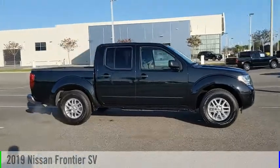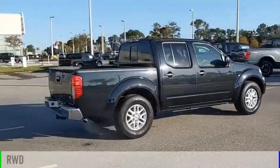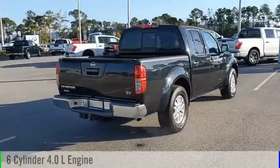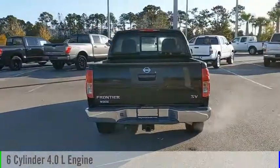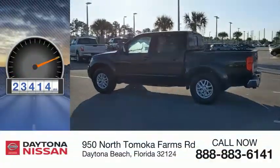Take a ride in the 2019 Frontier. This vehicle is powered by a rear-wheel drive, 6-cylinder, 4.0-liter engine, and comes with an automatic transmission. This vehicle has less than 25,000 miles.